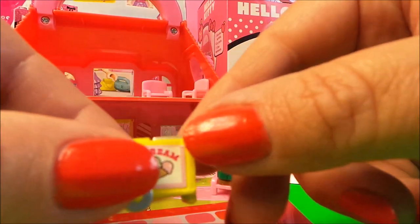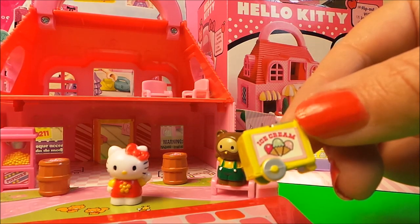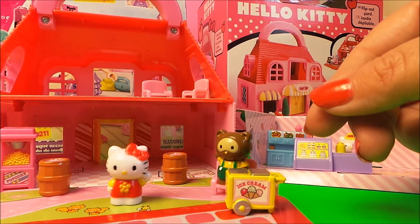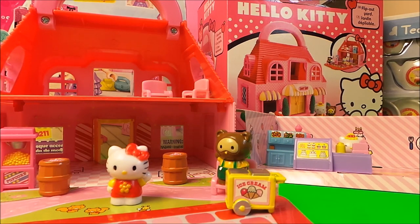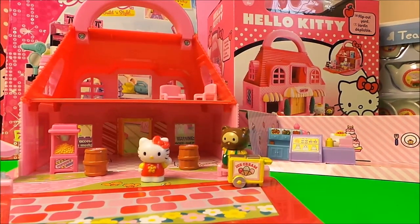Last but not least, we've got an ice cream trolley here, so perhaps we can put it outside to encourage customers into our beautiful Hello Kitty candy shop. I hope you enjoyed this short video!